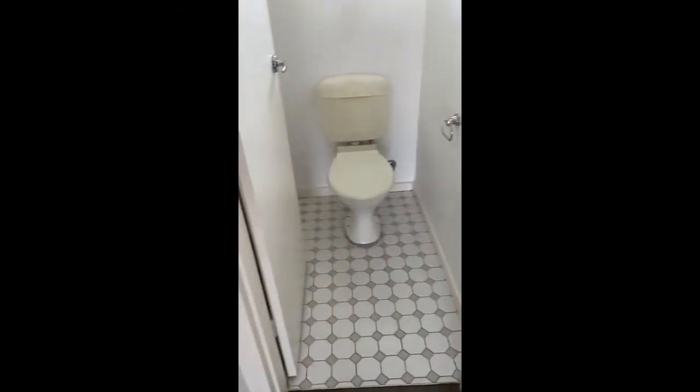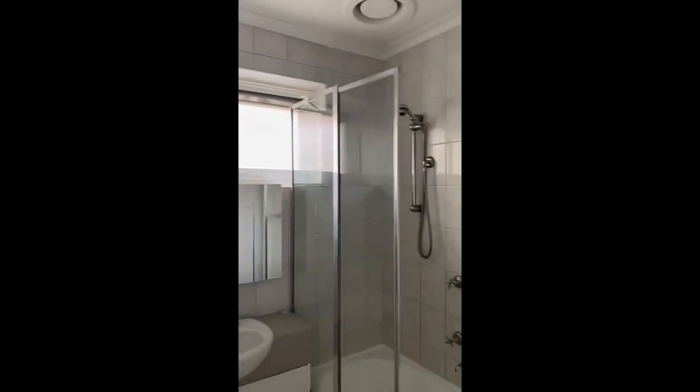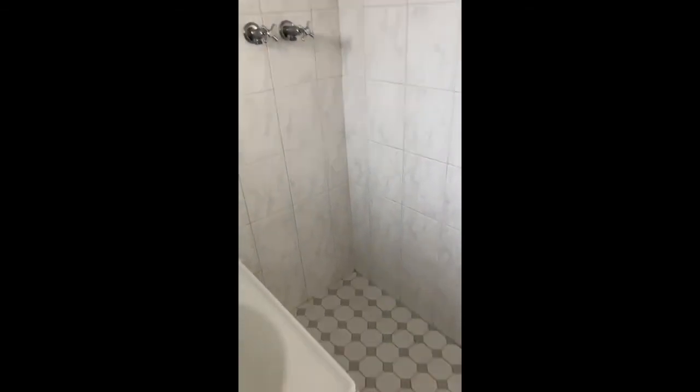There's also a separate toilet from the bathroom. The bathroom has a shower over bath, vanity unit, as well as a space for a washing machine. This apartment is vacant and ready to go now.